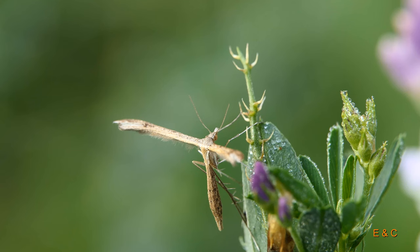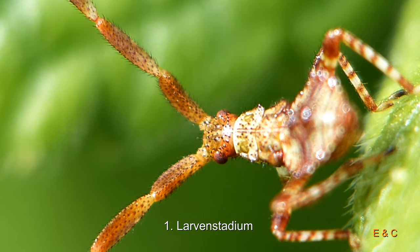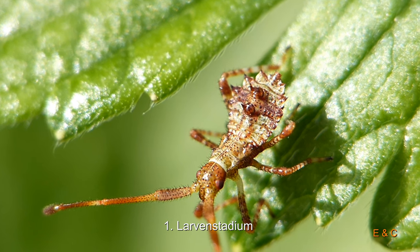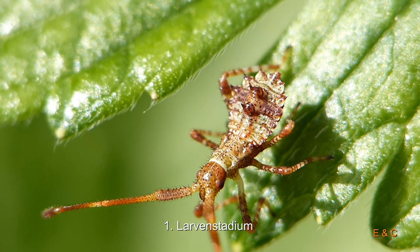Ein lustiger Hinterkörper – so birnenförmig irgendwie. Und jetzt sind wir bei unserem Start des heutigen Tages. Ein ganz langer Film, und das ist das Baby davon – der Jüngste aus dem ganzen Lager.